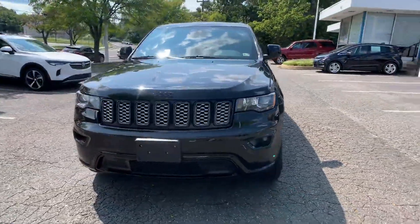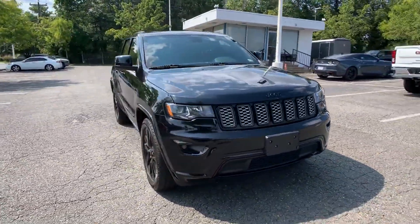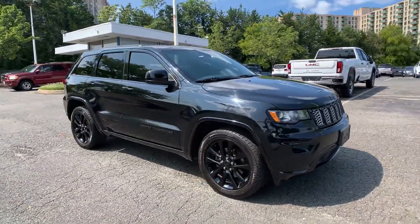2017 Jeep Grand Cherokee. This SUV offers space as well as power and performance.